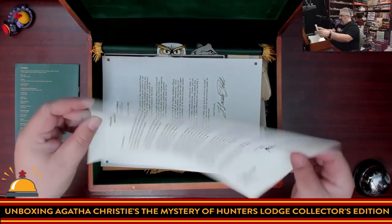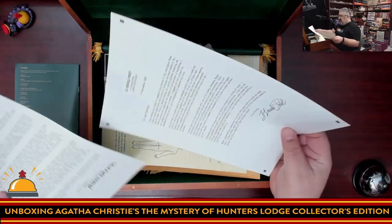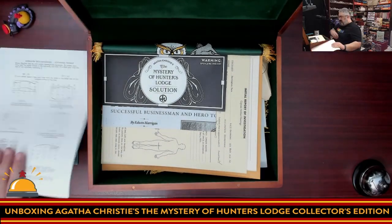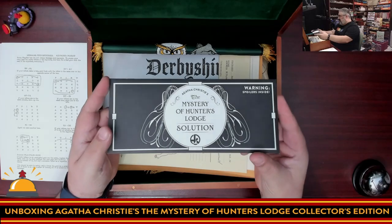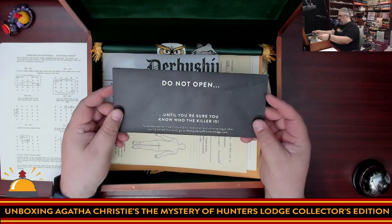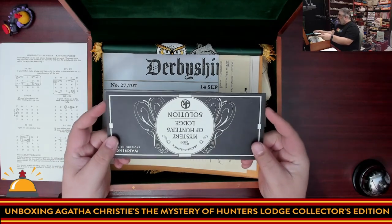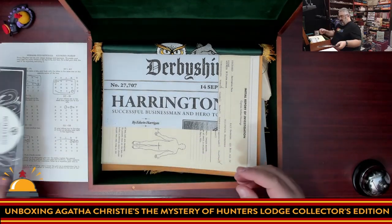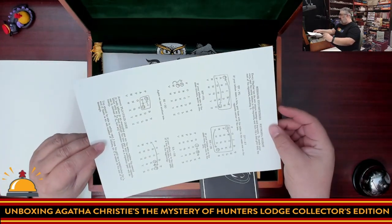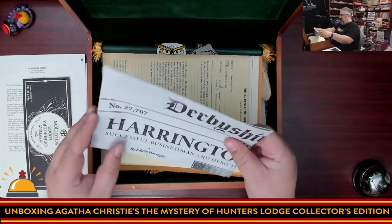We have a letter on some nice thick newsprint — it's kind of yellowed, I dig this. Here's a second letter obviously written by someone else, on a different style of typewriter and different paper. Here's something I thought was cool: this is your solution code — 'don't open until you're sure you know who the killer is.' So this is it: you've solved the mystery, open this up and find out what happened. Of course I'm not going to open that. The second side of the first sheet has some content I don't want to leave up too long.